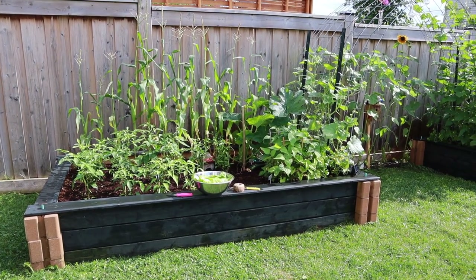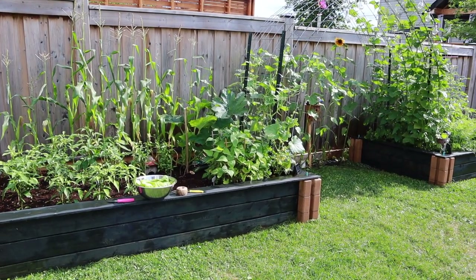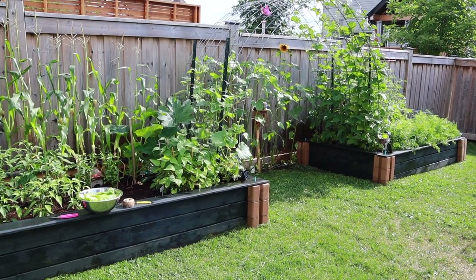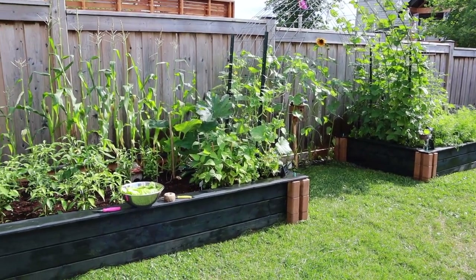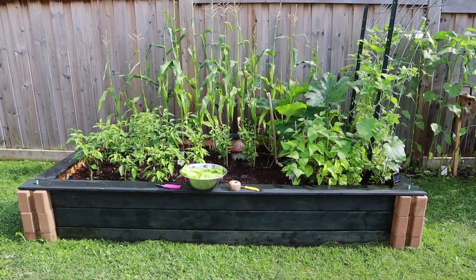So this is week 12 in the garden. Everything is growing really well. We've just been away for a week camping so I had to do a lot of cleanup in the garden.